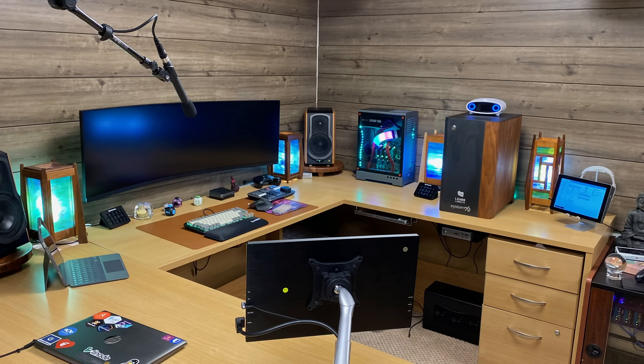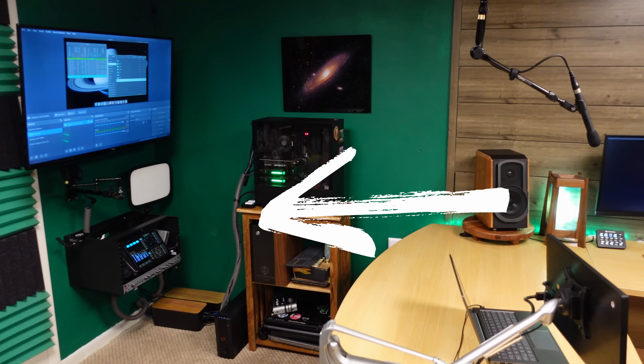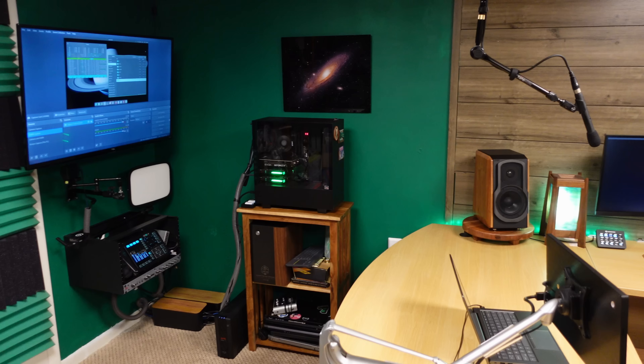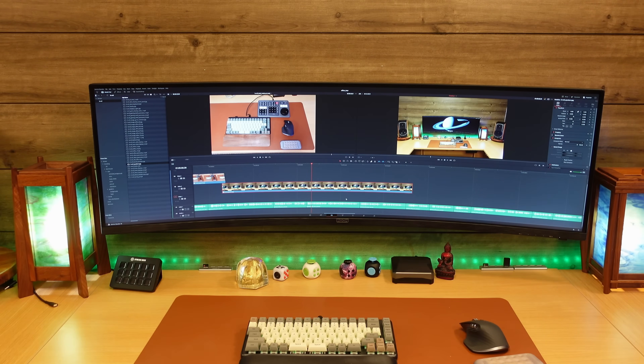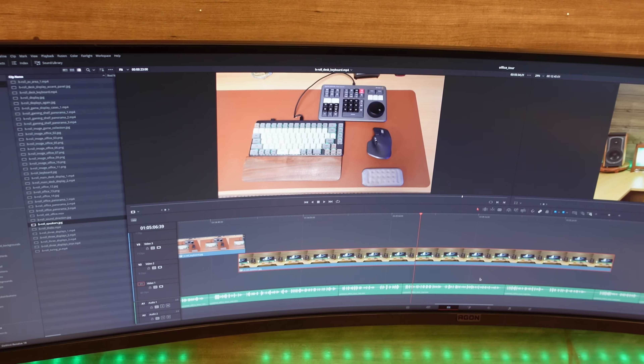A lot of people assume the accent walls have soundproofing, which is actually not the case. The reason I didn't include soundproofing on that side of the room is that there's just no need for it — anytime I'm recording, my voice is traveling away from those walls anyway. When it comes to my display, it's made by AOC — it's an ultrawide display as you can see here, and the model and specs are on screen now. Having an ultrawide display like this really makes editing a breeze. I love it.